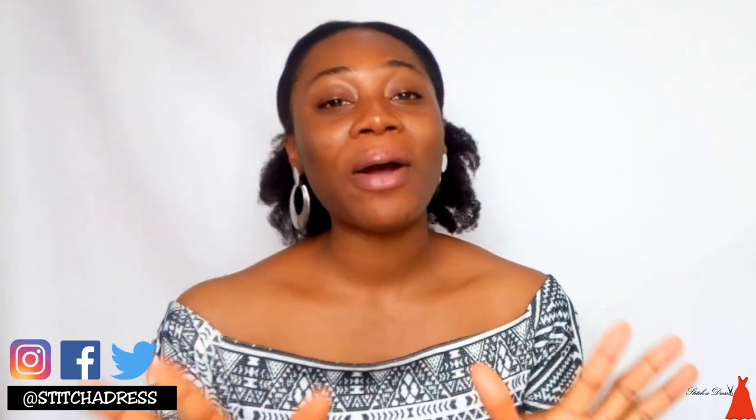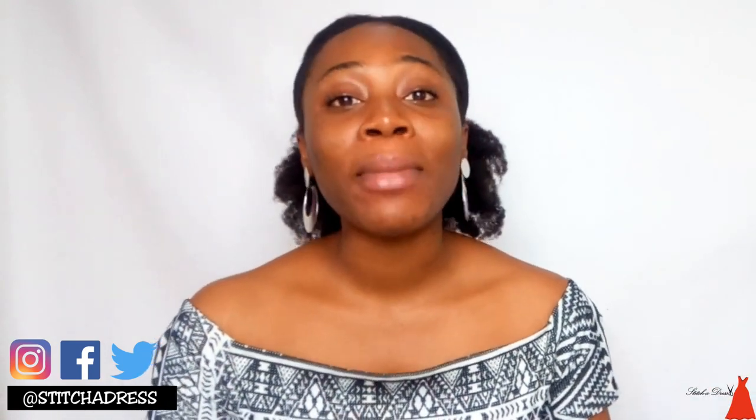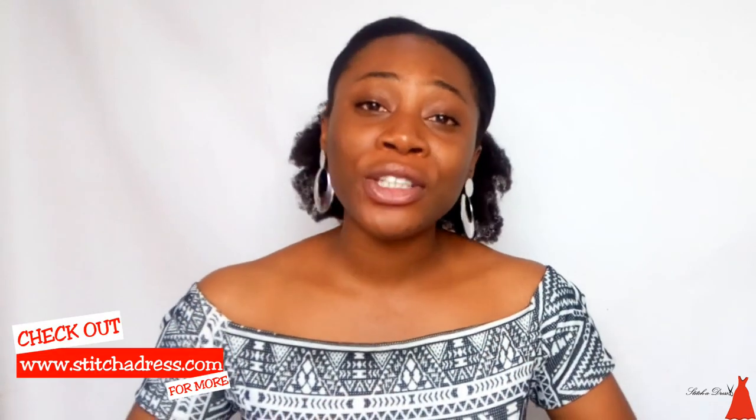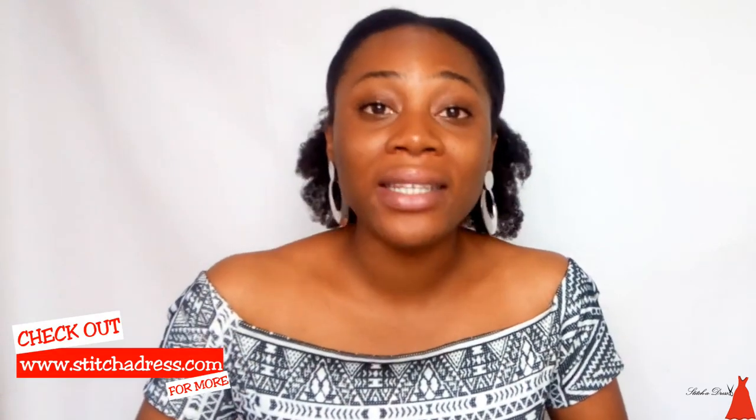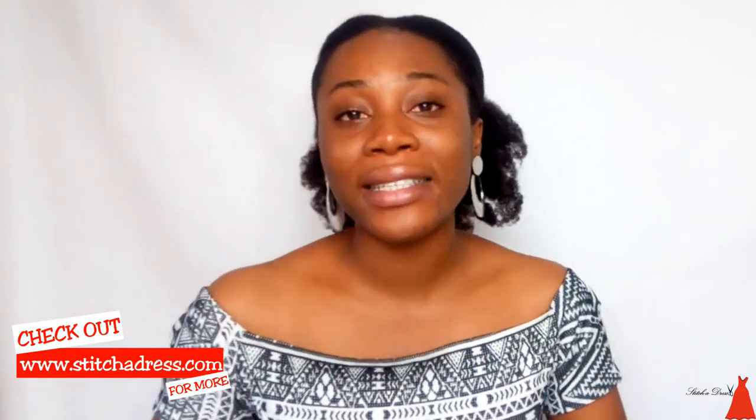Hi guys, welcome back to my channel, welcome back to another amazing episode of Fabric Friday. If this is your first time here, I'm Ada Adu, a Nigerian YouTuber and sewing blogger. I do videos on sewing tutorials, sewing tips, sewing tricks, and fashion business tips. Today on the show I'm going to show you how I made this bridal gown for my cousin's wedding.